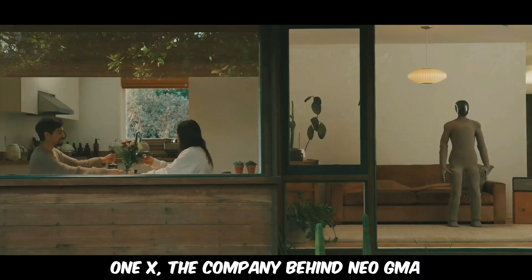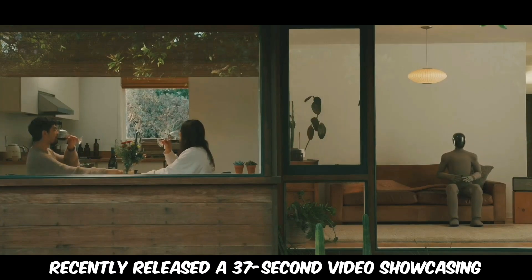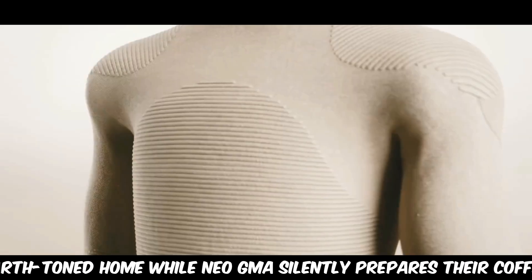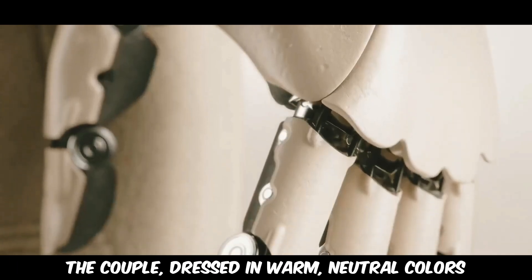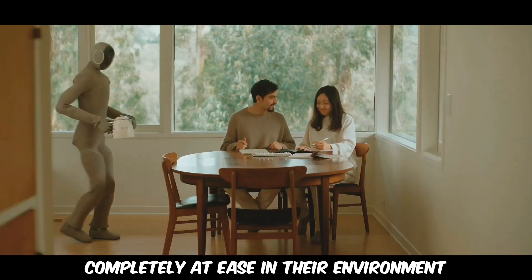One X, the company behind Neo GMA, recently released a 37-second video showcasing the robot in action. The clip features a couple enjoying their morning routine in a cozy, earth-toned home, while Neo GMA silently prepares their coffee. The couple, dressed in warm, neutral colors, laughs and chats, completely at ease in their environment.